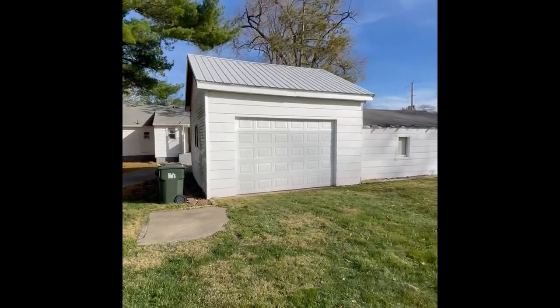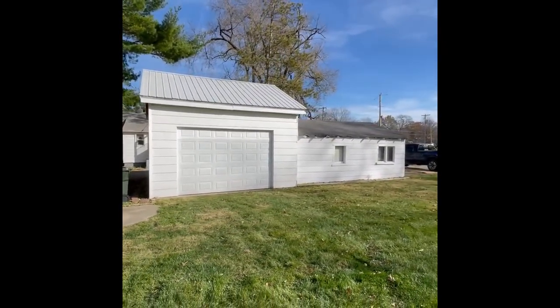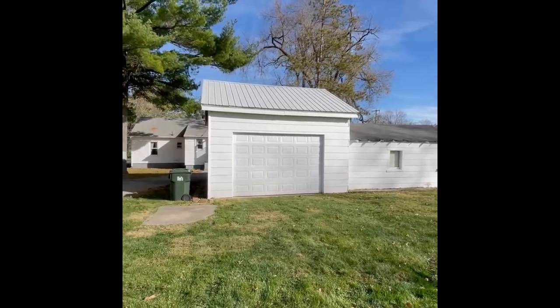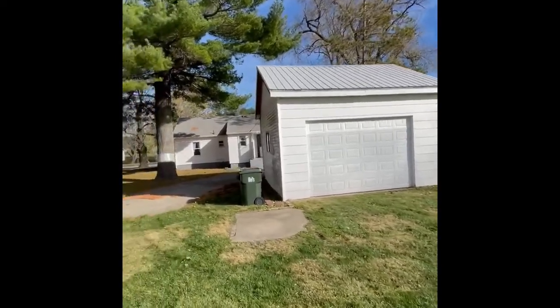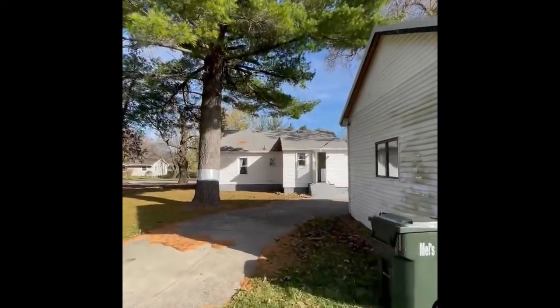Two-part garage. Large shingled roof and automatic garage door opener on the south part. North part is a manual garage door opener with a metal roof. Nice straight roof on the home.